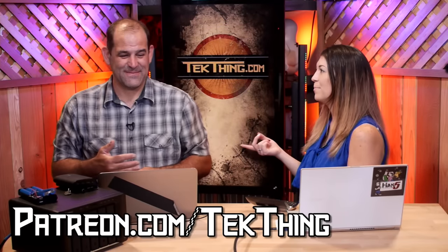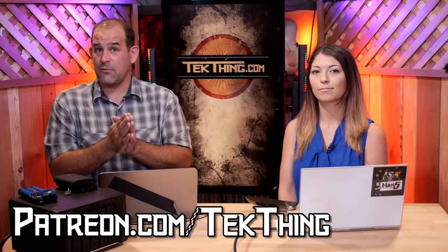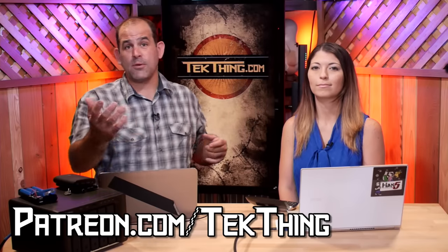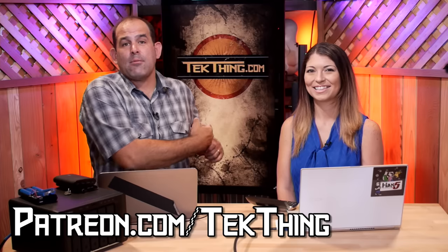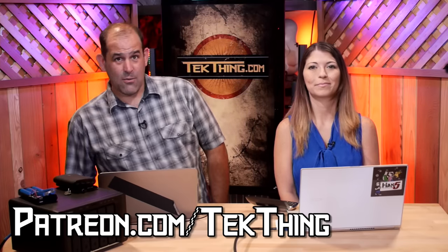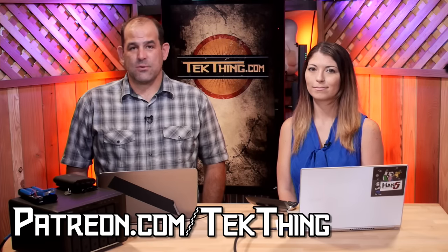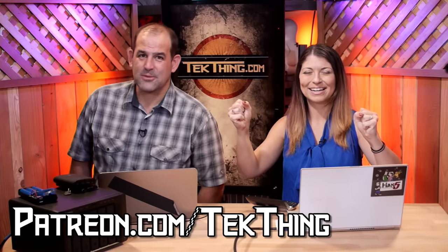Head to Patreon.com/techthing if you love the show and want to see us start doing actual full physical builds — long, expansive, DIY, hands-on stuff, like building an x86 machine, something crazy with a Raspberry Pi, rebuilding or building and giving away a gaming machine. To do that, we've got to hit $2,500 an episode. We're so close — thank you.